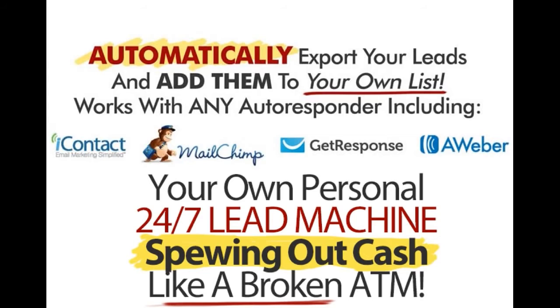And even better, you can automatically add your new members to your own autoresponder list. This works with any autoresponder, including Aweber, GetResponse, iContact, and MailChimp. So the Covert Store Builder affiliate stores will become your own personal 24-7 lead machines, spewing out cash like a broken ATM.